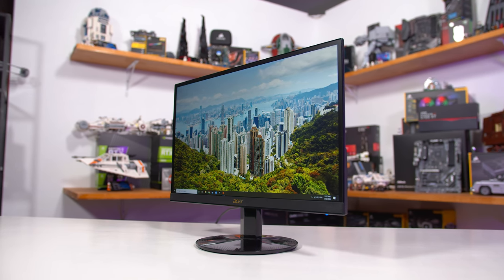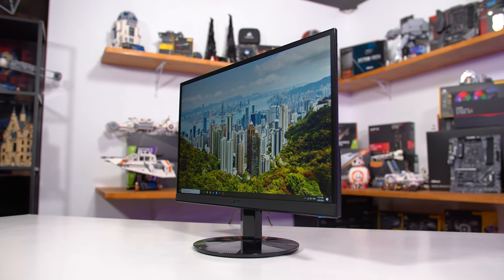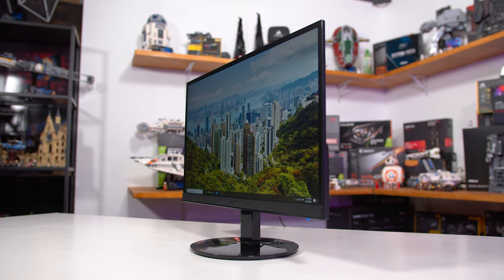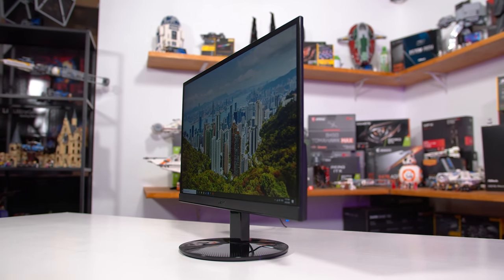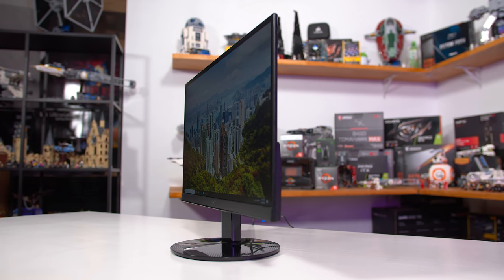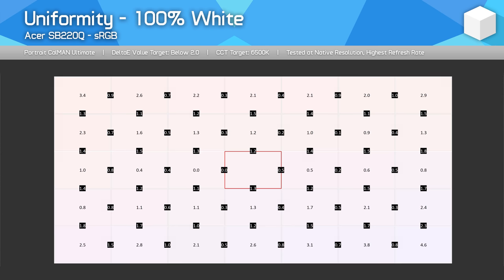Viewing angles are excellent and the coating handles reflections well, so despite not having the most punchy blacks, the viewing experience for colours is quite good. If you're doing office work, watching YouTube videos or something like that, it's hard to complain about what the SB220Q delivers. Uniformity is good as well — the central area is well under control. There was a bit of a fall-off in the top left and bottom right of my retail unit, and a small amount of IPS glow noticeable in darker environments, but nothing too terrible.